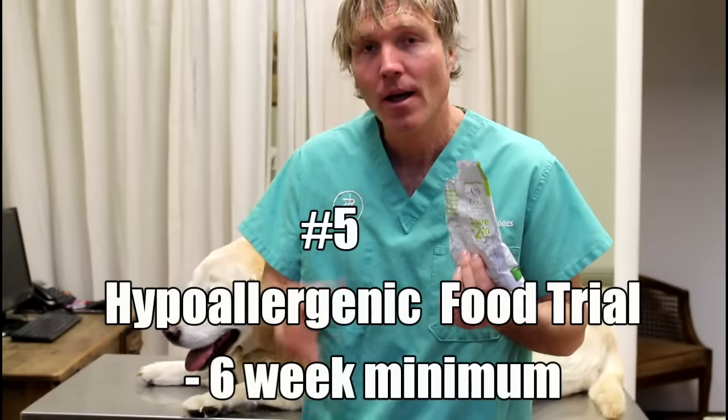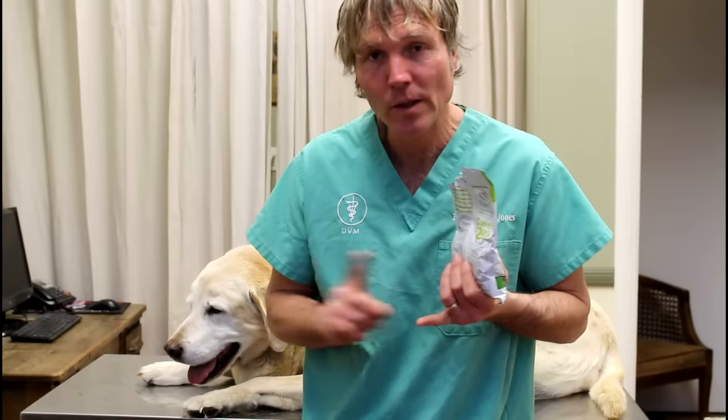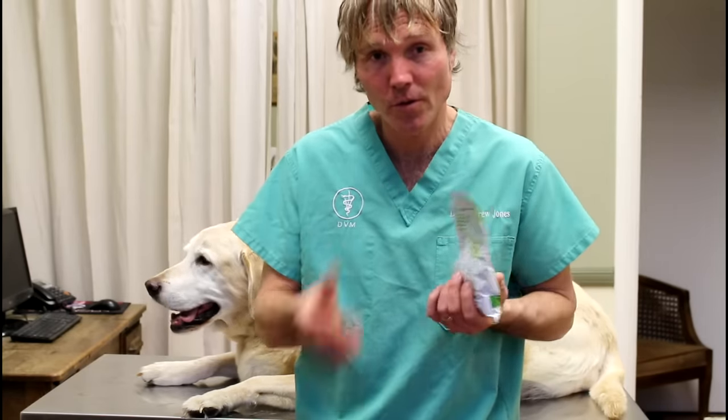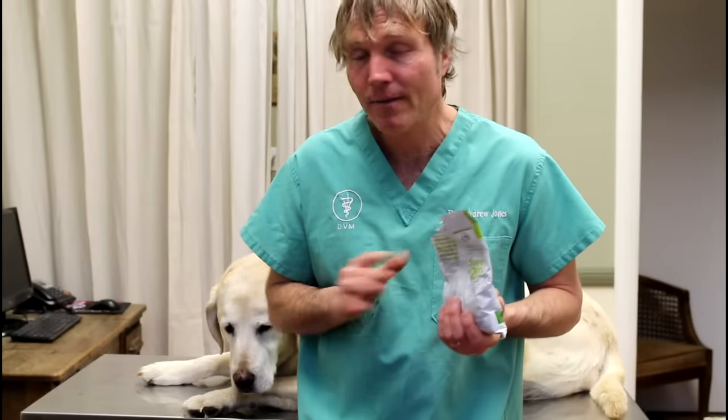The last big thing is ensuring you do a hypoallergenic food trial — feeding your dog for a minimum of six weeks with a unique protein source and a unique carbohydrate, something they haven't been on before, and eliminating any type of treat. For instance, duck and potato would be fine — a unique protein and a unique carbohydrate. If you've got a dog with a recurring ear infection, really do a proper food trial. Think of all the other things your dog eats and ensure they don't eat anything else for at least six weeks. I've seen the ear infection clear up completely with many, many clients just by eliminating the food allergen.